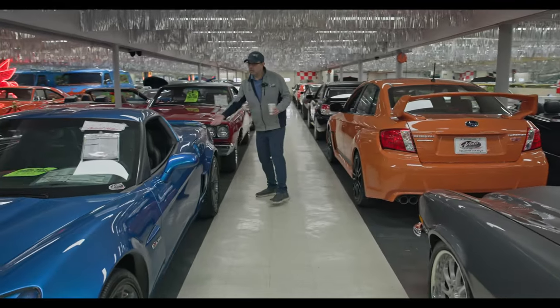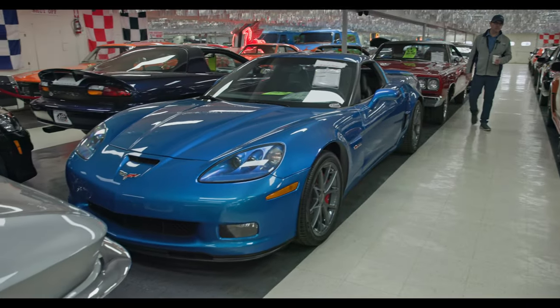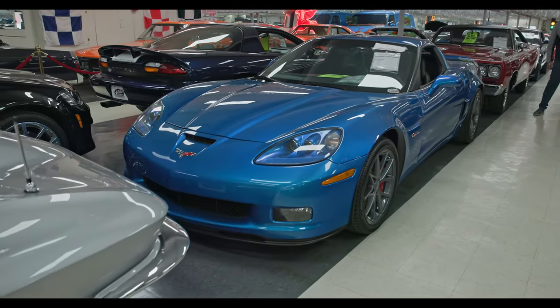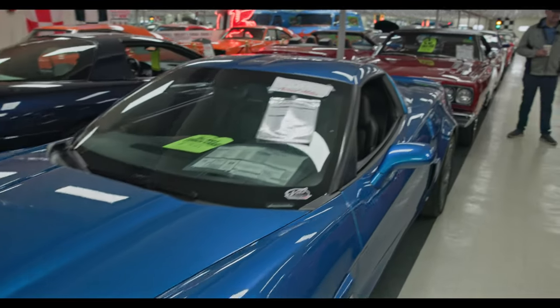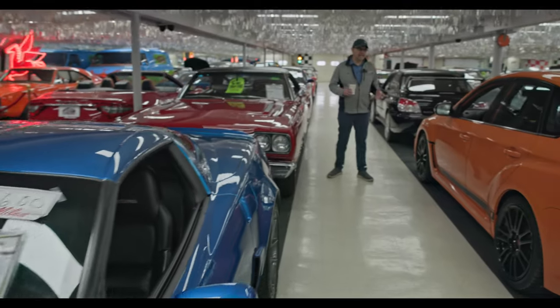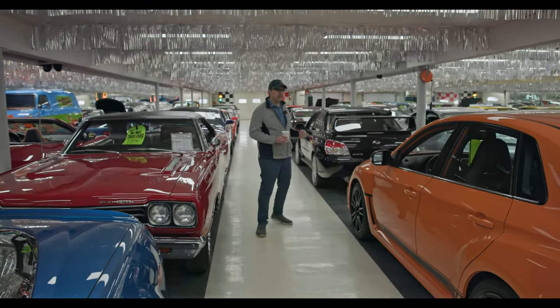Here's a low mile blue Z06 manual transmission. Each car has a buy it now button on our website. You hit that if you see something you like — that just gets it locked in for you. You can still talk to the salesman and get all your ducks in a row.